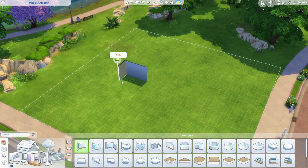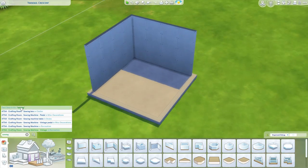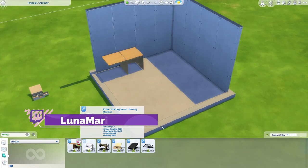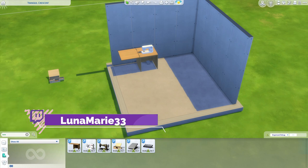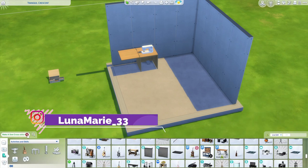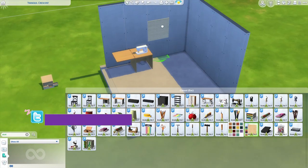Hi everyone, welcome back to the channel. I'm your girl Luna and we're gonna be doing a quicker video. This is just a room build, and I'm specifically doing this simply because I've been wanting to do this build for a while, because my friend Mama Zenobia got me on to some sewing CC.